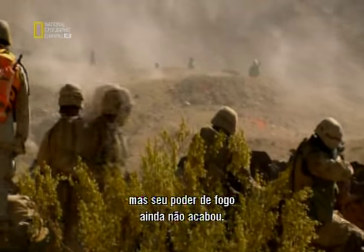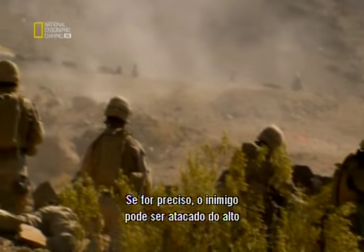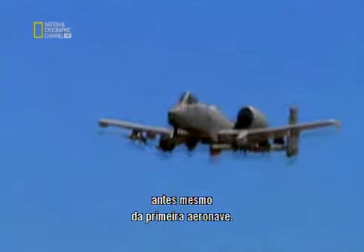The enemy can be attacked from above by a colossal machine gun that was invented before the first aircraft.